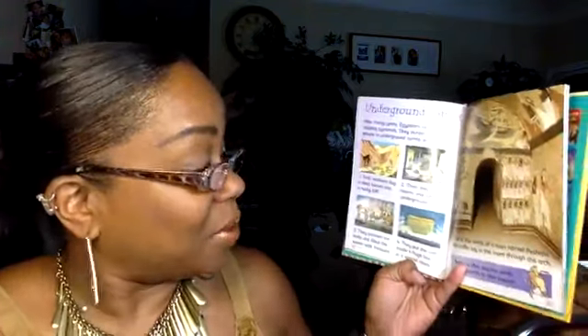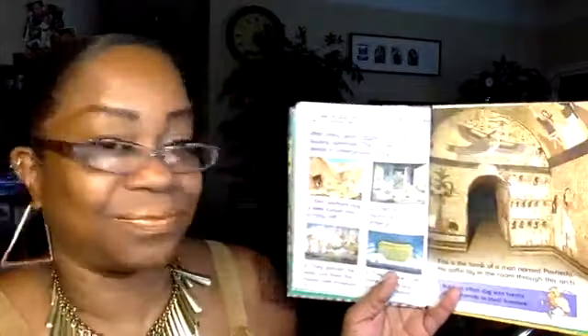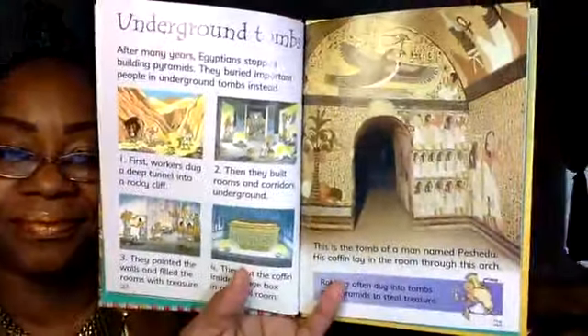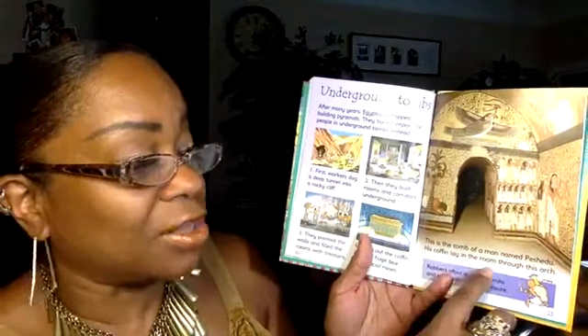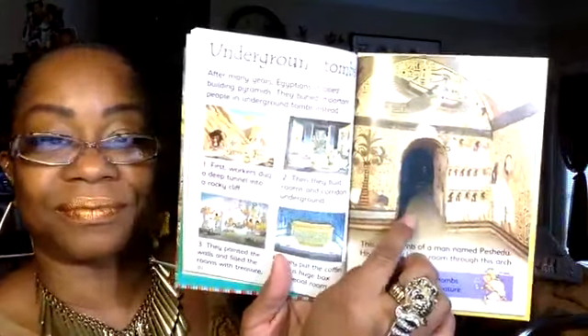Underground Tombs: After many years, Egyptians stopped building pyramids and buried important people in underground tombs instead. First they dug a deep tunnel into a rocky cliff, then built rooms and corridors underground, painted the walls, and filled the rooms with treasure. They put the coffin inside a huge box in a special room. Robbers often dug into tombs and pyramids to steal treasure.